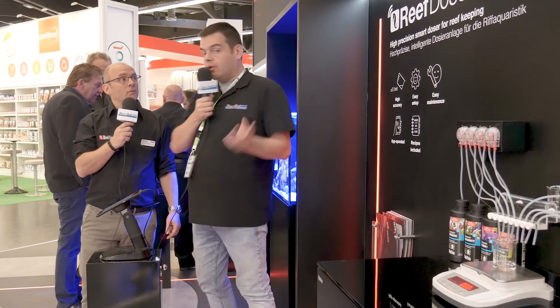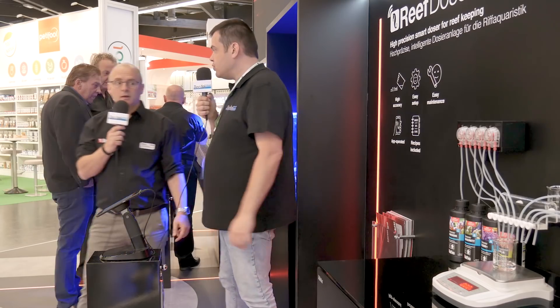On va voir 4 univers connectés : l'univers des systèmes de dosage automatique, l'univers des LED, l'univers du brassage, et l'univers de l'écumage. On commence par le premier pôle, le Reef Dose.